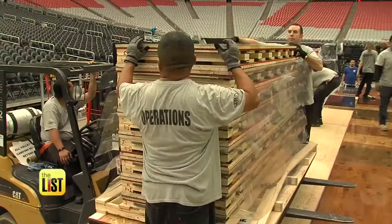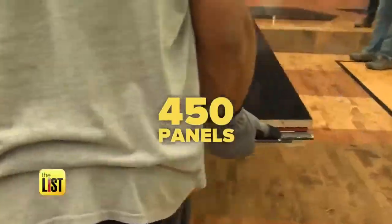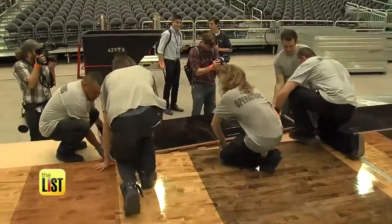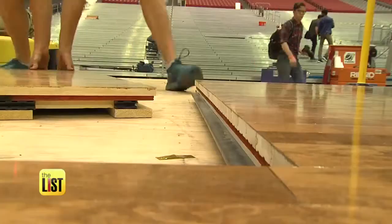It's kind of the overall timeline from tree to installation. There are roughly 450 panels on this floor. Each panel weighs about 175 to 180 pounds, making the total weight around 20 tons.